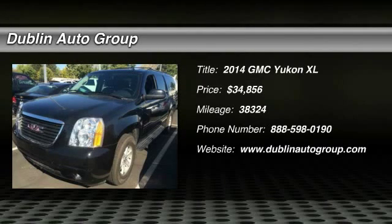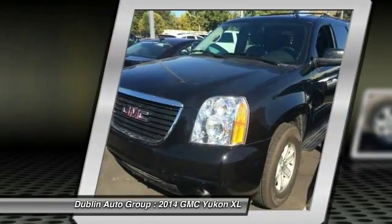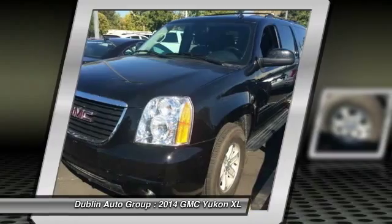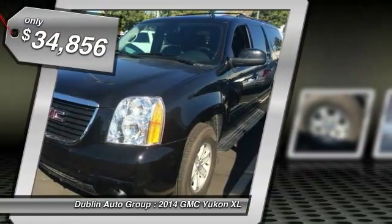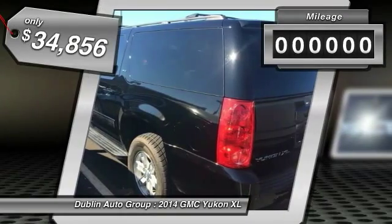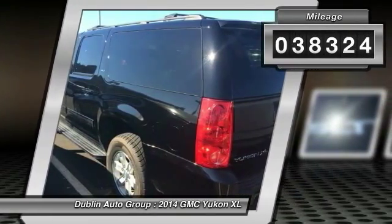The 2014 GMC Yukon XL. The GMC Yukon XL is a great choice for families who need a full-size SUV with maximum seating. The looks don't hurt either, and it's priced below $35,000. This vehicle has less than 40,000 miles.